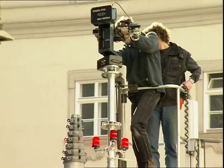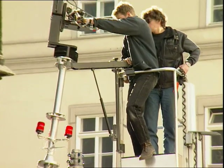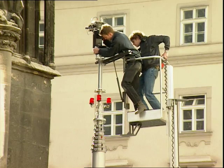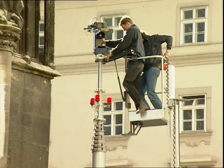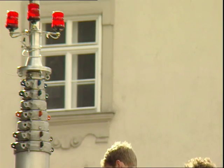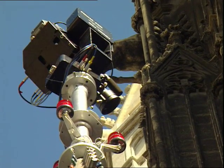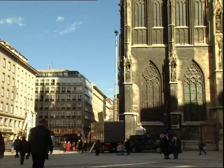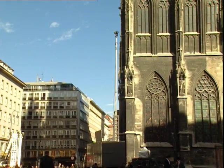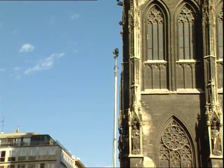Some shots that can induce vertigo were obtained from nearer the ground. A telescopic mast built onto the back of a lorry can lift the mobile camera nearly 50 meters to film the ornate facades of the cathedral. The pictures it sends back are views that only stonemasons ever see, and then only every few decades from a scaffold.